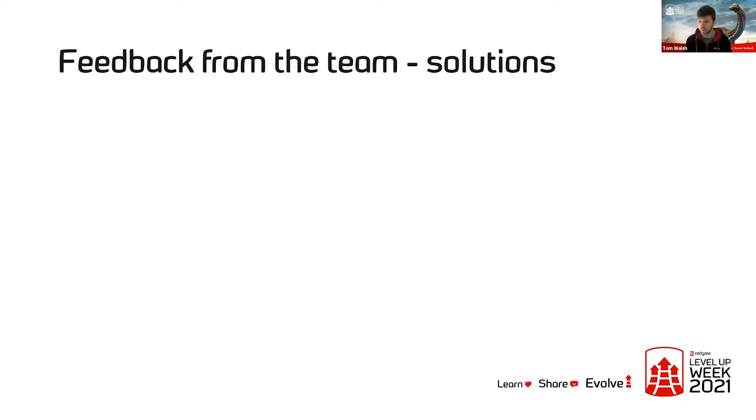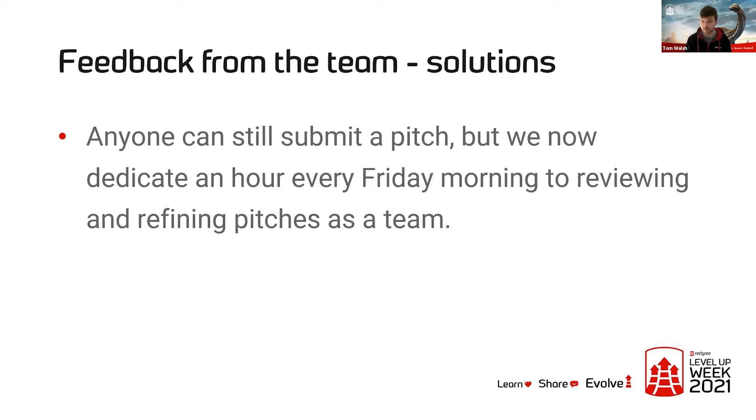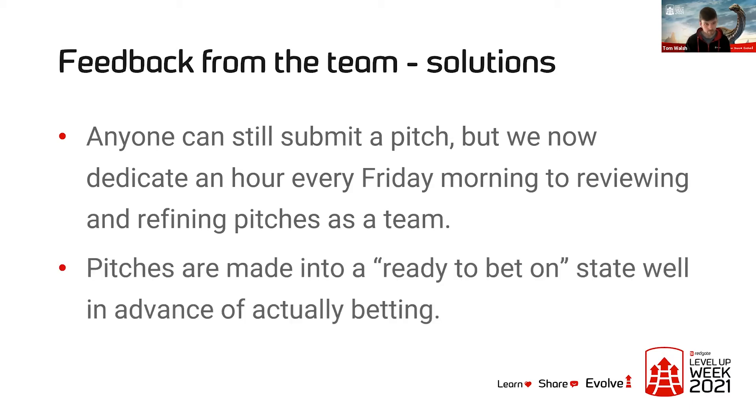We've made some changes since we identified those problems. First, anyone can still submit a pitch, but we now dedicate an hour every Friday morning to review and refine these pitches as a team so we can get early feedback. We've found this really useful — we're having great discussions around these pitches and ending up with much stronger pitches as a result. We're also finding our pitches are ending up ready to bet on well in advance of when we need to decide what to build next. We've got maybe five weeks until our next build cycle but already have two or three pitches refined and ready.